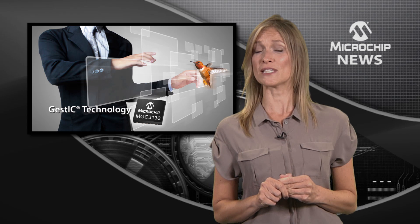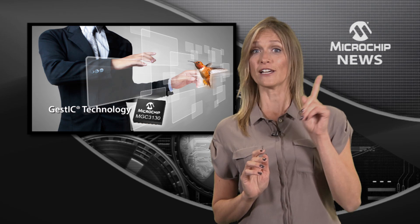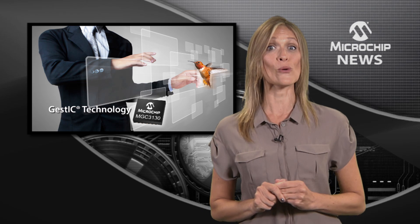Microchip has developed an intuitive 3D gesture-based technology that means with a wave of your hand or a flick of your finger, you could turn on a switch, turn the pages of your e-book, or advance to the next song on your audio player.